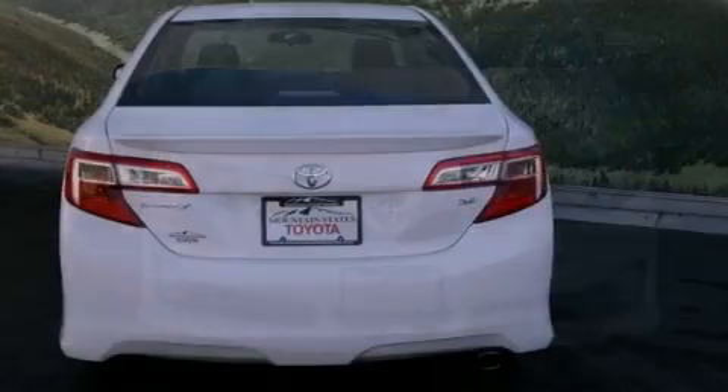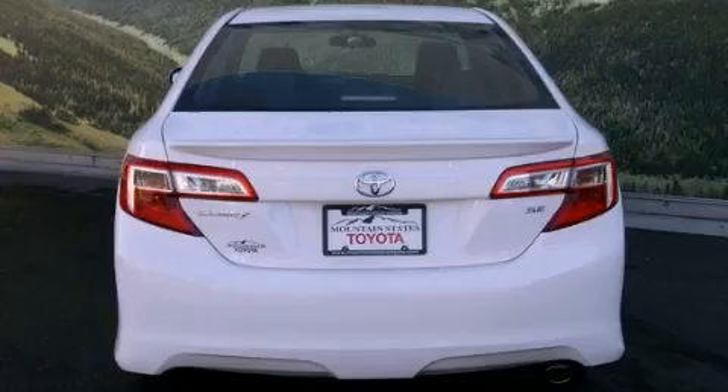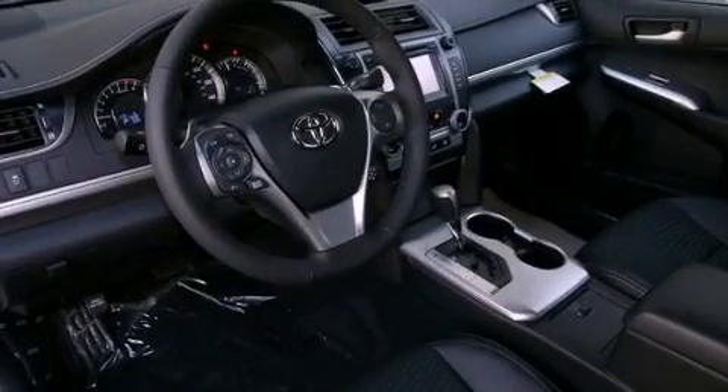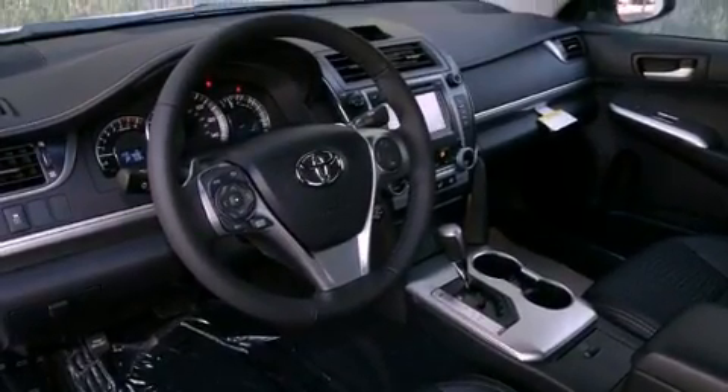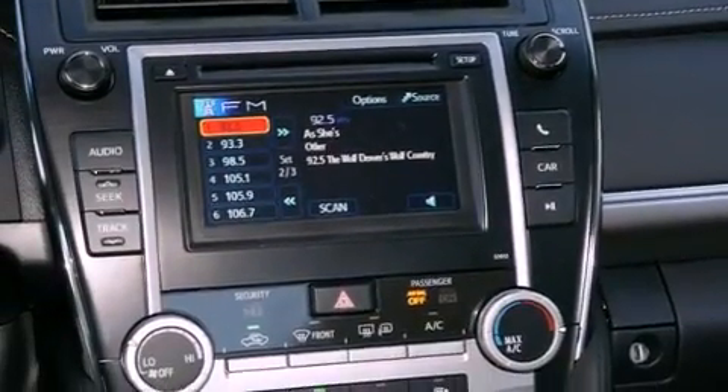All of the following features are included: a power driver's seat, air conditioning, cruise control, a CD player, a leather-wrapped shift knob, a passenger side vanity mirror, traction control, an anti-lock braking system, a split folding rear seat, and fog lamps.